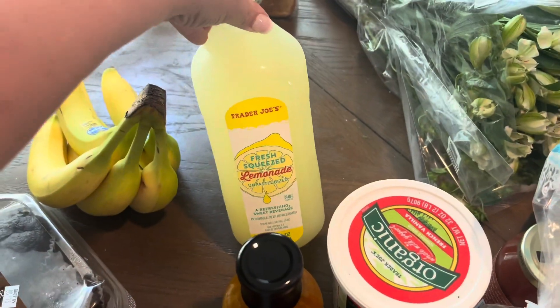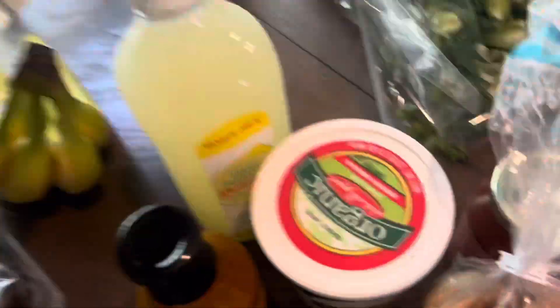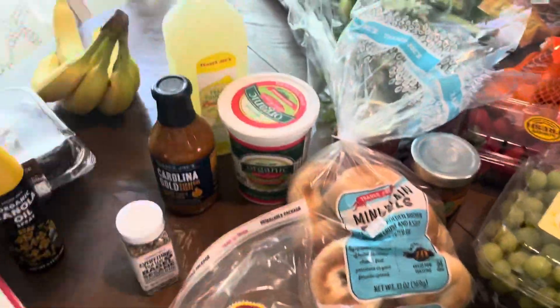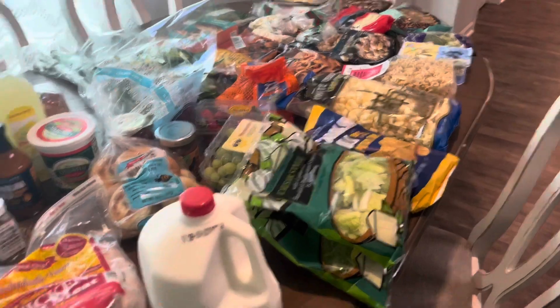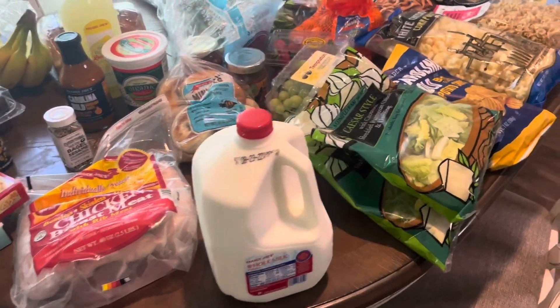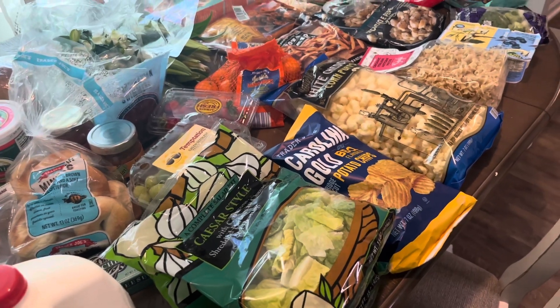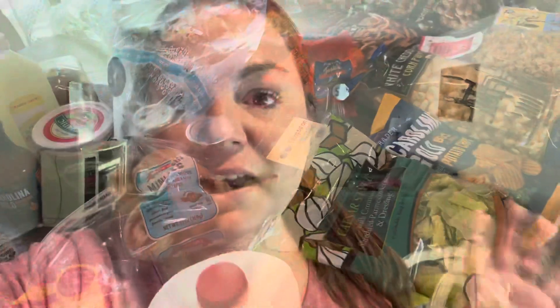A fresh squeezed unpasteurized lemonade, a bunch of bananas, and a thing of soft white bread — that is everything that we got from Trader Joe's today, along with our meal plan. I think I did pretty good for the first time going in there trying to actually grocery shop. Pretty sure I did a pretty good job.